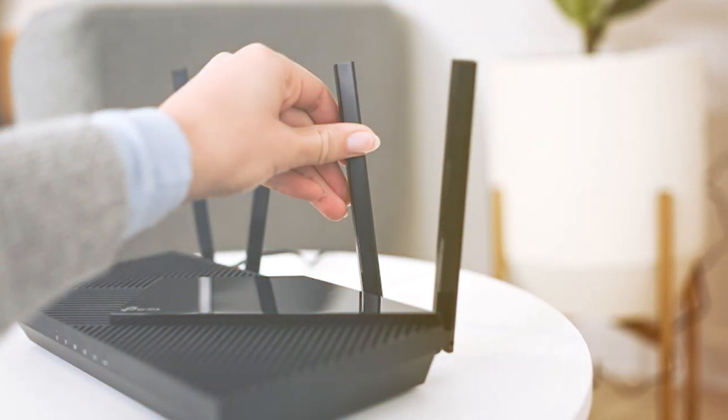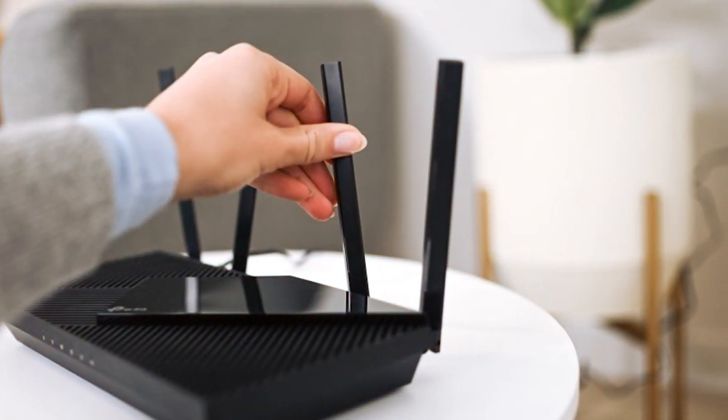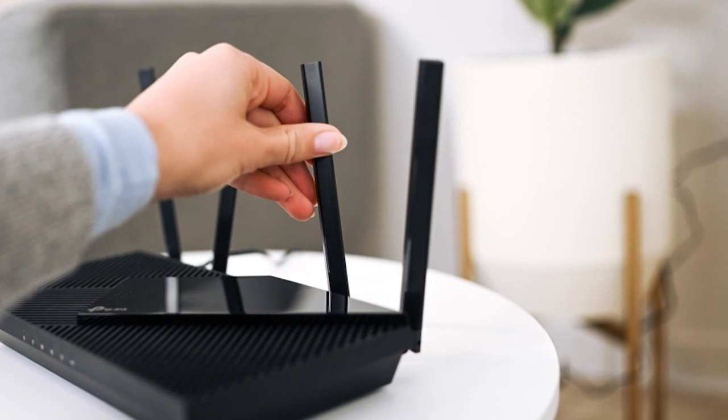Upgrade your home network with the TP-Link X3000 Wi-Fi 6 Router and enjoy seamless connectivity for all your devices.